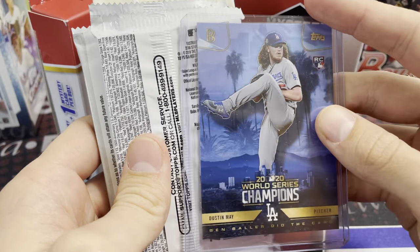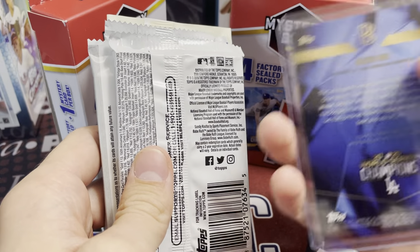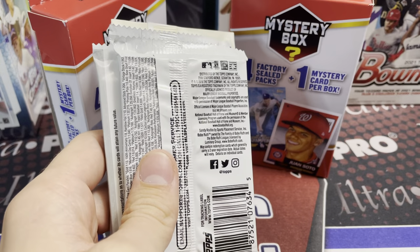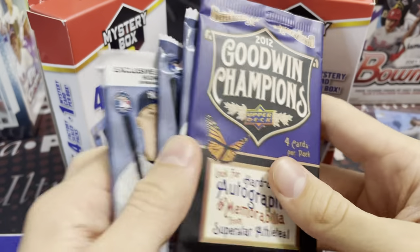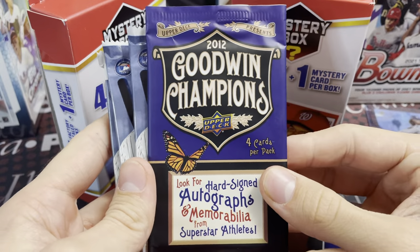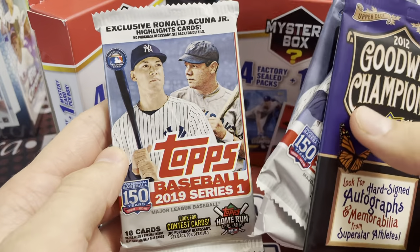Ben Baller did the cards — it's a Ben Baller design, kind of cool. Not sure what set that's from — some kind of Topps Now something. Let us know because I have no idea. It's pretty interesting actually. Here are the packs: 2012 Goodwin Champs, 2019 Series 1, 2019 Series 1, and 2019 Series 1.